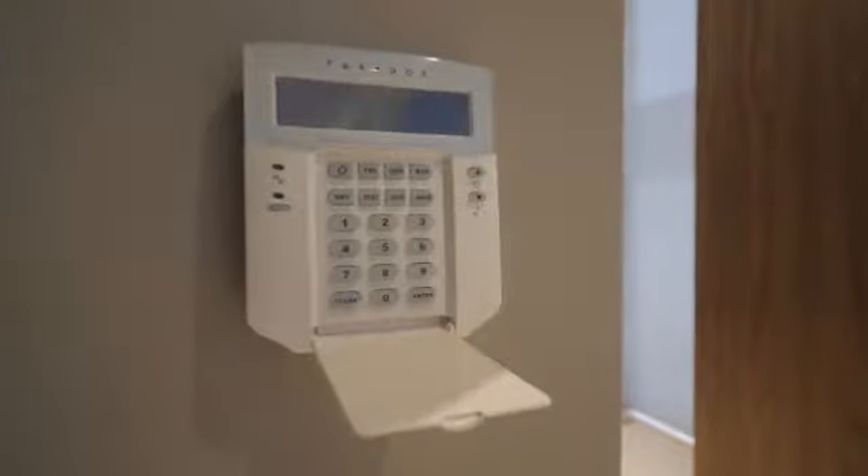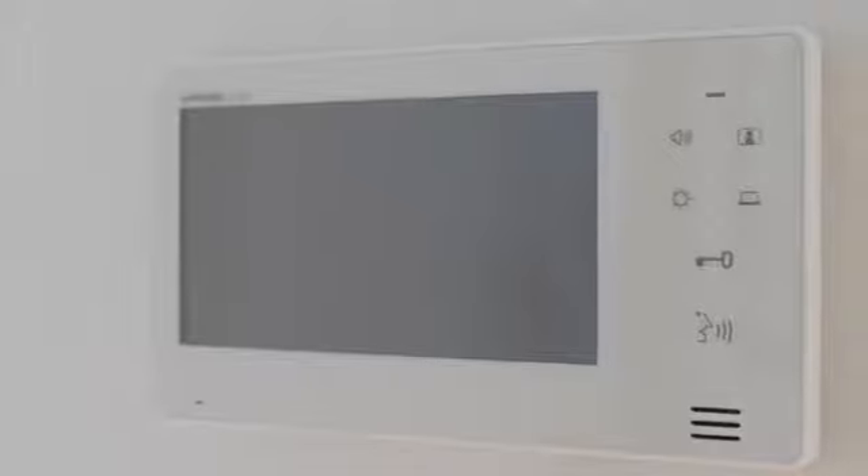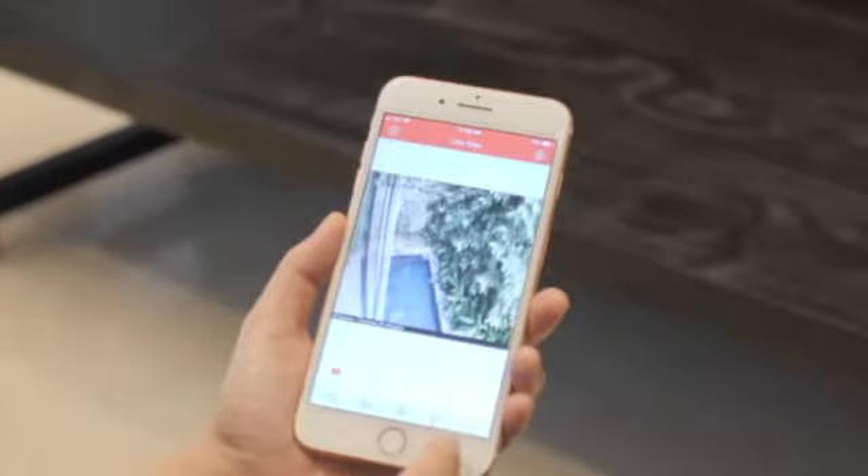You can rest assured of your home security because we have three burglar alarm arming devices, four intercom panels, and 11 built-in CCTVs throughout the house, with live recording footage easily accessed on your smartphone.